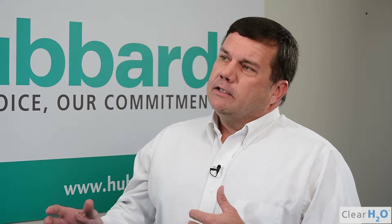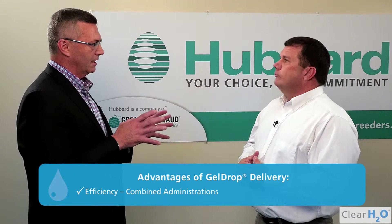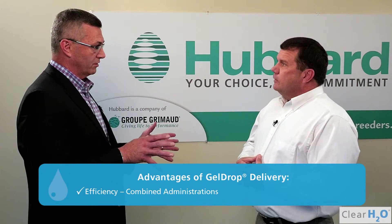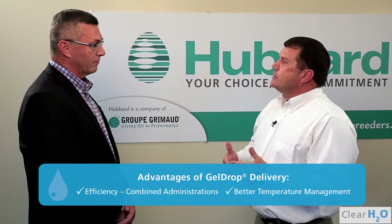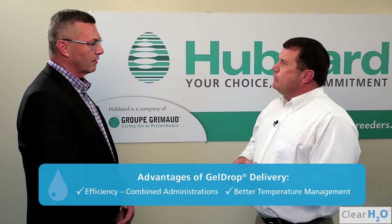When we used the gel technology at 104 degrees, we're only dropping a half to one full degree before they start to regenerate their own temperature. So from an administration standpoint, you found some increases in efficiency consolidating into the gel, and better temperature management of the birds. Right, and that's all based upon the stress level of what the bird requires so that it can settle down and rest before its long journey.